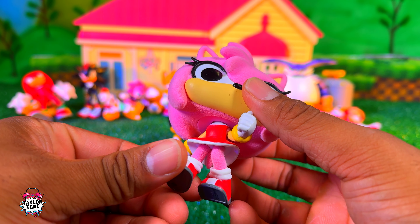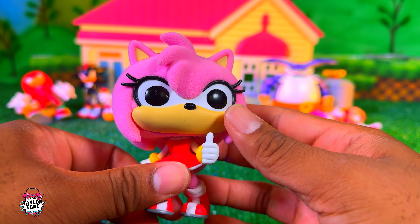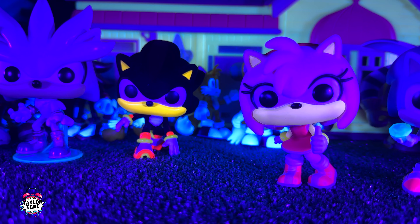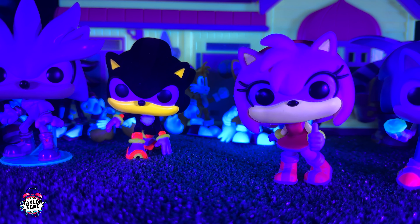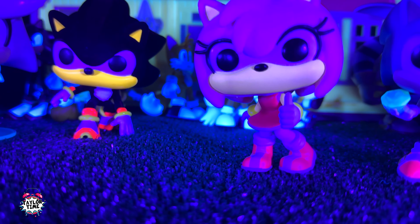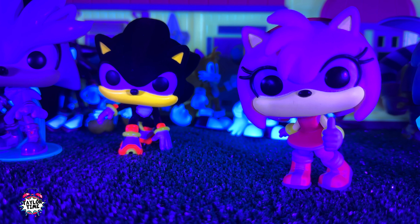Here's Amy out of the box — she's got her fuzzy little kneecaps and fuzzy hair. She looks pretty cool. I saw online that these kind of glow up if you use a black light, so after this I'll try it out.